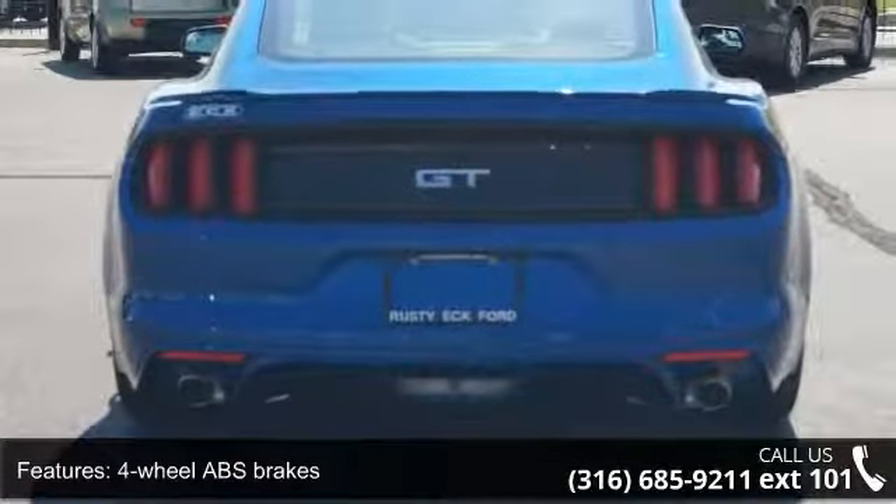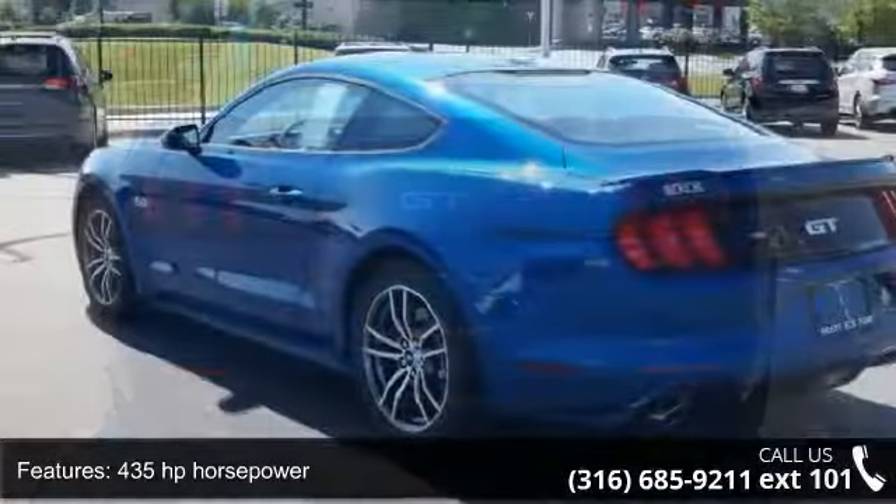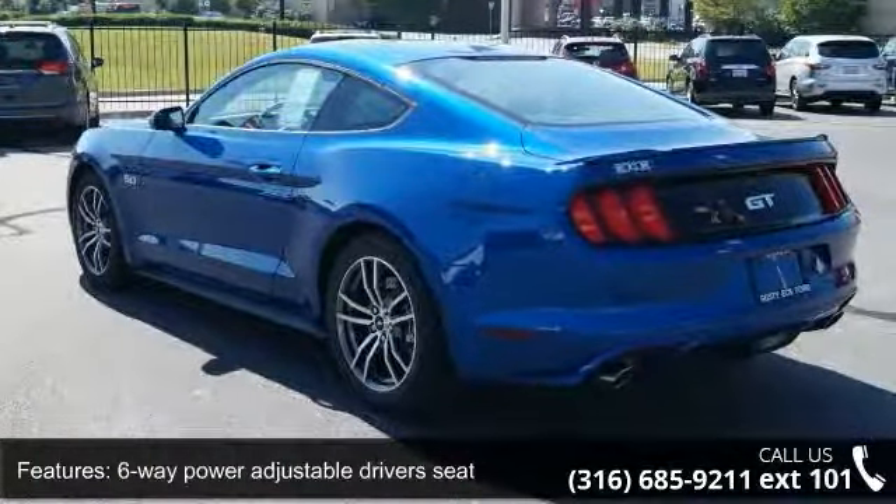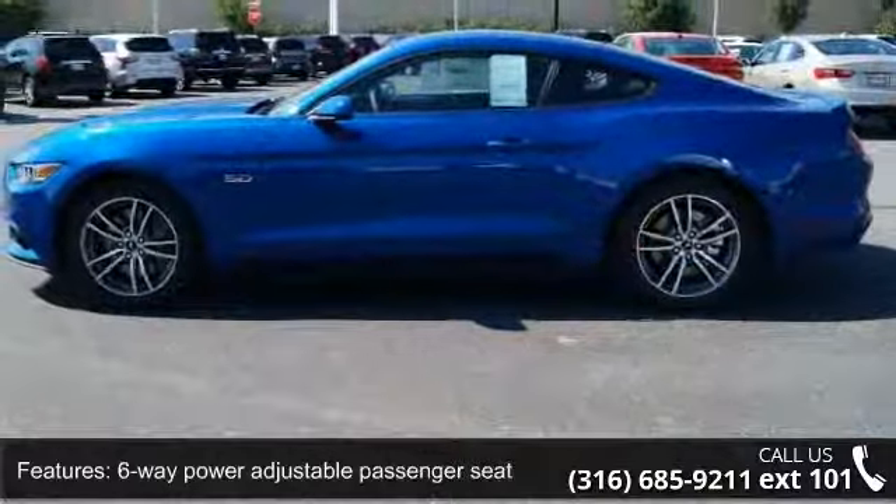Additional features include a six-way power adjustable driver's seat, six-way power adjustable passenger seat, audio controls on the steering wheel, block heater, regular duty, Bluetooth, clock, in-radio display, and compass.